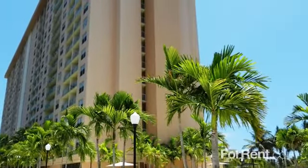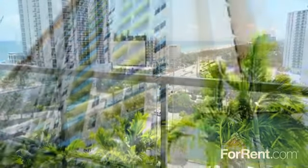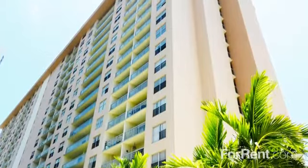Live luxuriously at Marina Del Mar. Nestled next to a beautiful marina, our scenic community provides you with excellent amenities and comfortable living spaces.